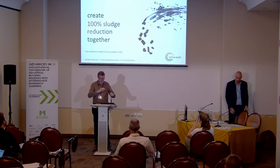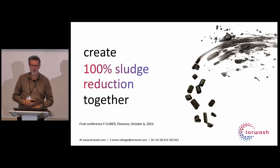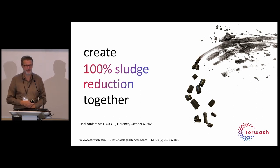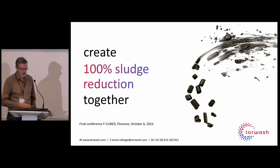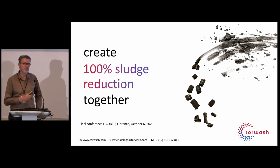Good morning everybody. My presentation falls a bit outside of the other presentations because what we do has nothing to do with the F-Cubes. We moved separate ways at a certain moment, but we have a very good interconnection and we learn from each other. At the beginning we took some direction and then moved on further. I will explain what we are, what stage of development we are at, the philosophy of the company, and what we are trying to achieve with the TorWash technology.